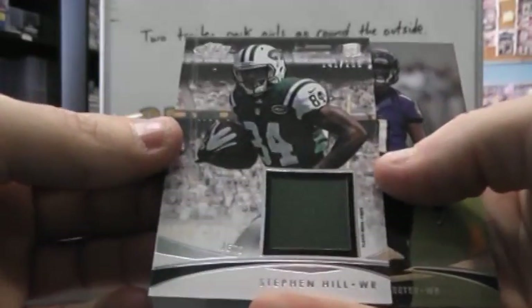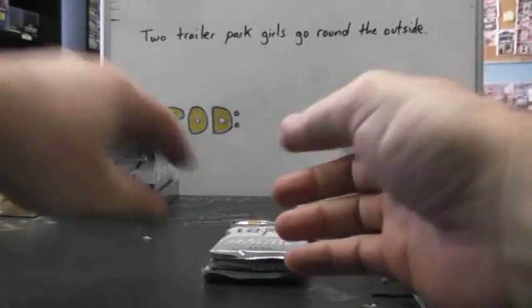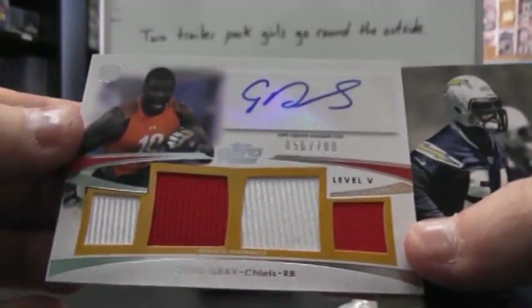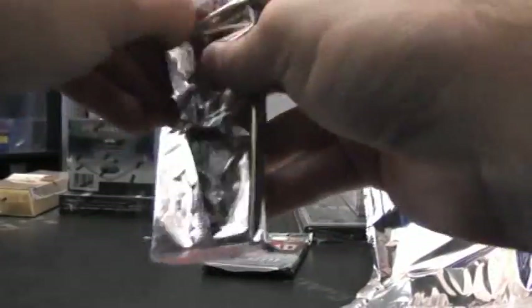2012 Platinum. That's just a red card. Alright, Brock Osweiler. AJ Jenkins. That's a nice one — RG-3 X-Fractor version.